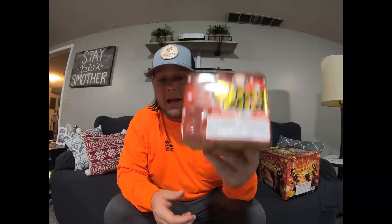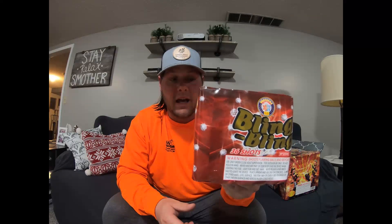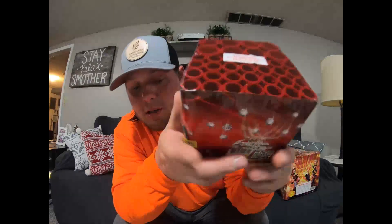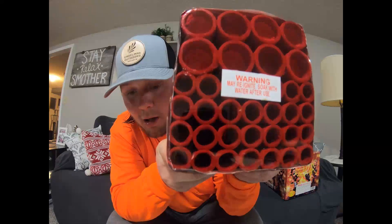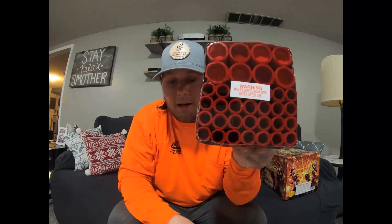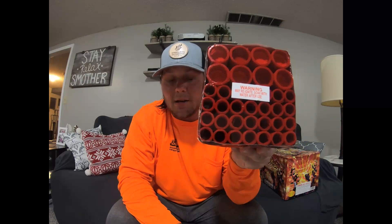First one we got is a Classic Brothers 200 gram cake — it's called Bling Bling. You've got to get it, it's a good cake for a 200 gram. As you can see the bore size on this, it starts off smaller and as it works all the way up and down it gets bigger. It's a cool little cake — starts off small then gets big. It's a heck of a 200 gram cake by Brothers.